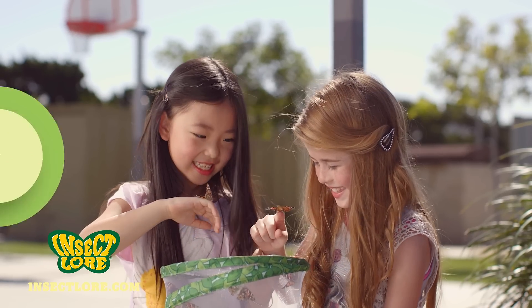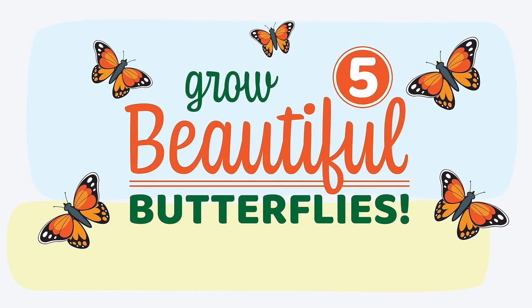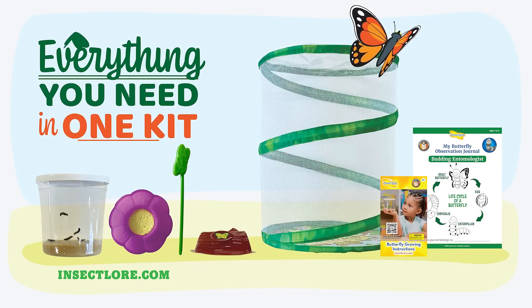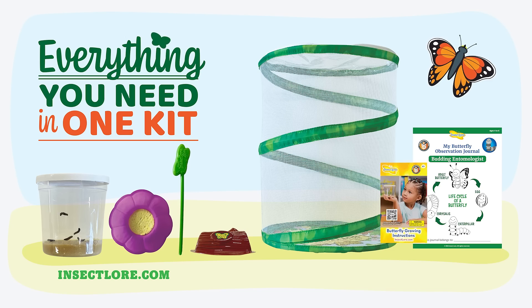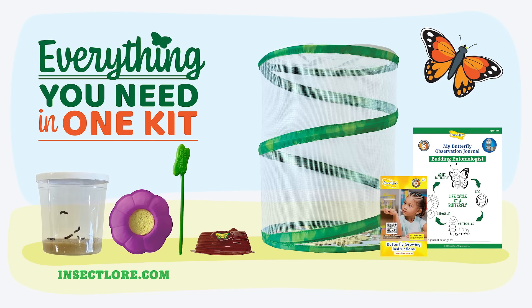Trusted by millions of families and teachers, the Butterfly Garden includes everything you need to grow five beautiful butterflies right out of the box. The kit includes a quality pop-up habitat, kid-friendly tools, an instruction guide, an activity journal, a cup of five baby caterpillars, and all the food they need.